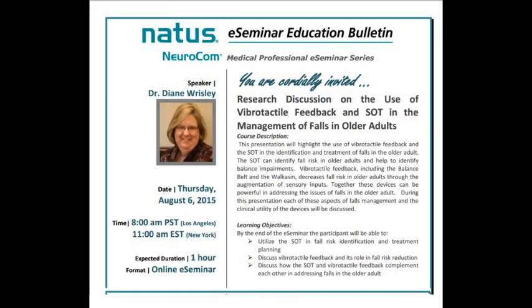Welcome to the Natus Neurocom Medical Professional eSeminar Series. I am pleased to introduce Dr. Diane Risley, who will discuss the use of vibro-tactile feedback and SOT in the management of falls in older adults.